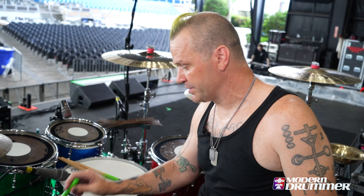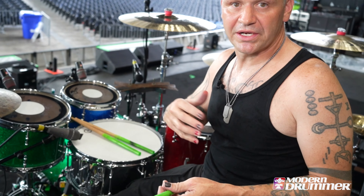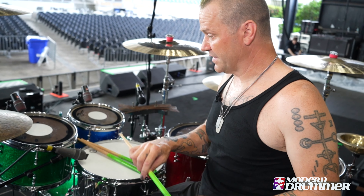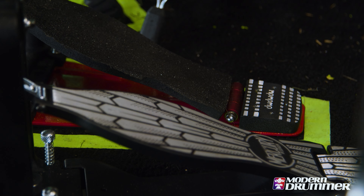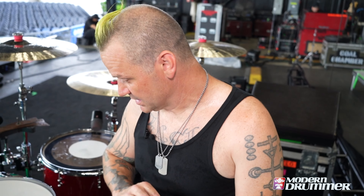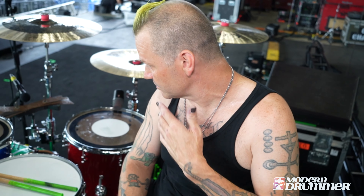I also just signed with Scorpion Percussion with my signature stick. It has this venom grip because I get really sweaty and wet, so it helps it not slip. These guys have been fantastic as well. I'm still using the old DW 5000 pedals. I've tried every pedal under the sun — some are too fast, some aren't fast enough — and I've just been using these for years and years and it's what I've been comfortable with.